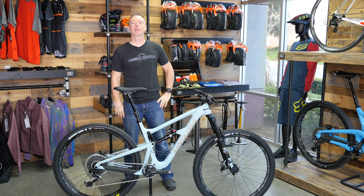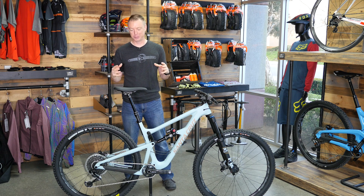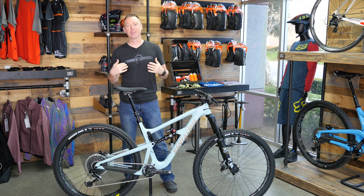Oh, you're a mountain biker. What color is your Hightower? I'm Matt with Jenson USA. Dad jokes aside, there are a lot of reasons why people are choosing a Hightower, and I'm one of them.